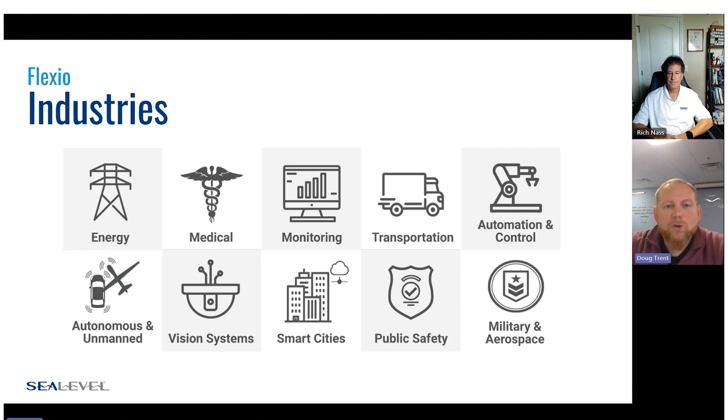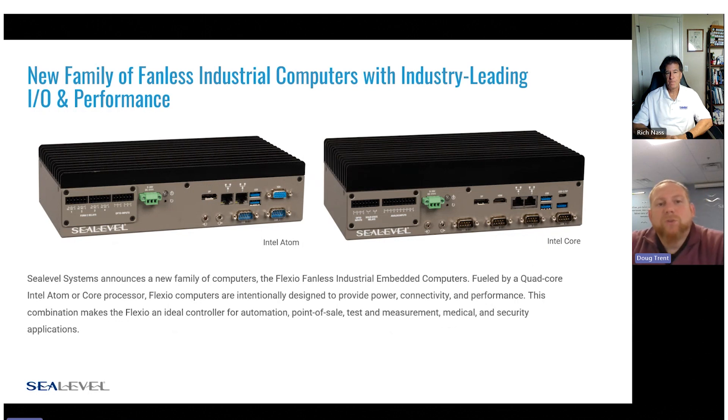So what we set out to do was design a new computer that would meet the reliability and quality standards that C-Level has been known for, but at the same time meet a more attractive entry-level price point. We designed a computer that ended up becoming multiple different computers as we expanded the portfolio. We wanted flexibility, so we designed one with an Intel Atom processor and one with an Intel Core i-Series processor. Traditionally, C-Level has been known as an IO company first and foremost, and we wanted to highlight the IO included in these systems.